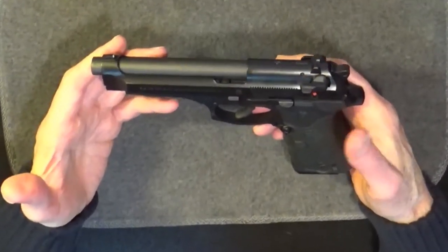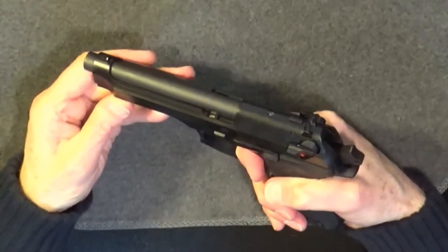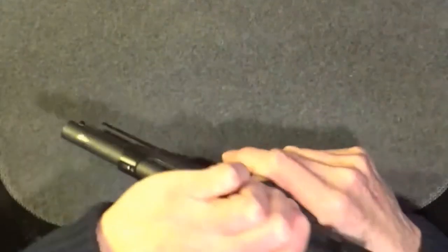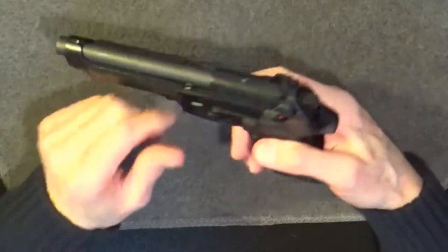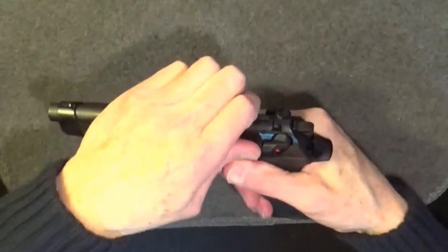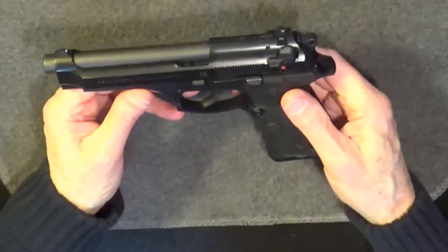The double action trigger pull is long, but it's still very smooth. At about 10 pounds, the single action pull is very light — maybe about 3 to 4 pounds. Reset is short and well defined.